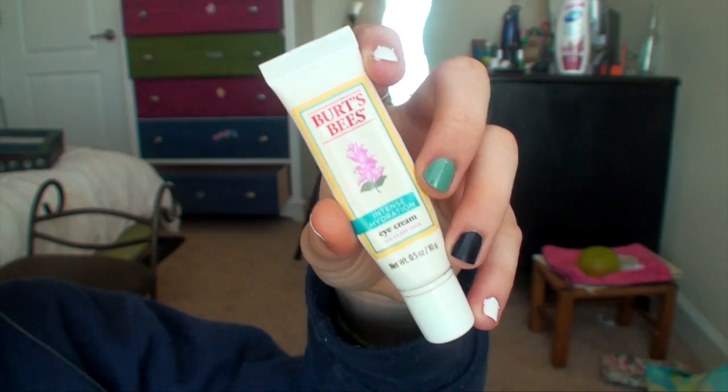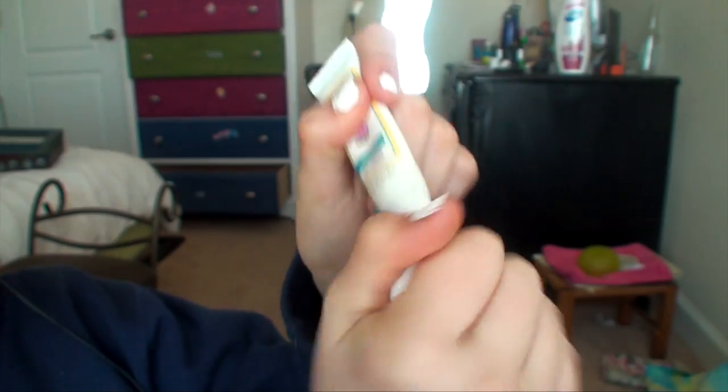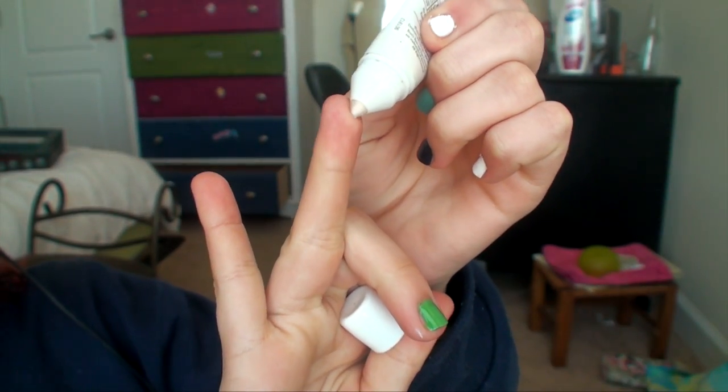I am taking the Aveeno Intense Moisturizer and I'm putting that all over my face and blending it out to help lock in moisture. Then I am taking the Burt's Beeswax Under Eye Cream and I'm putting that under my eyes and blending it out to my eyelids.